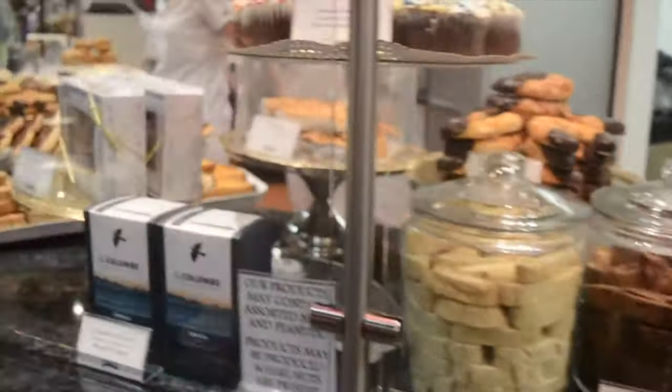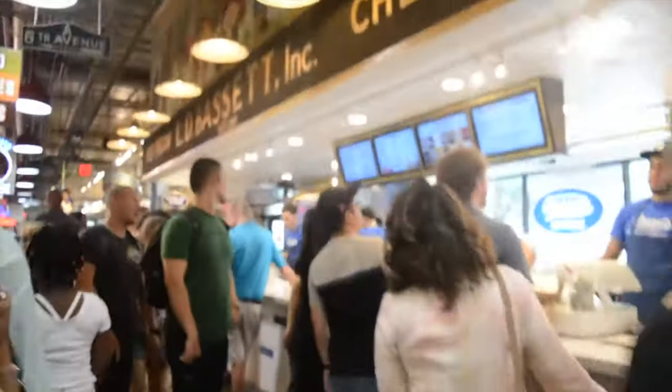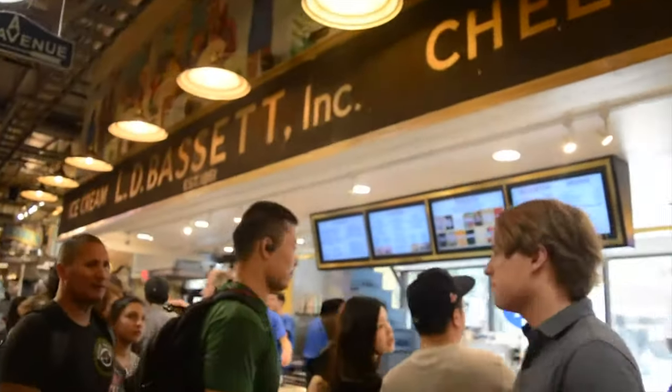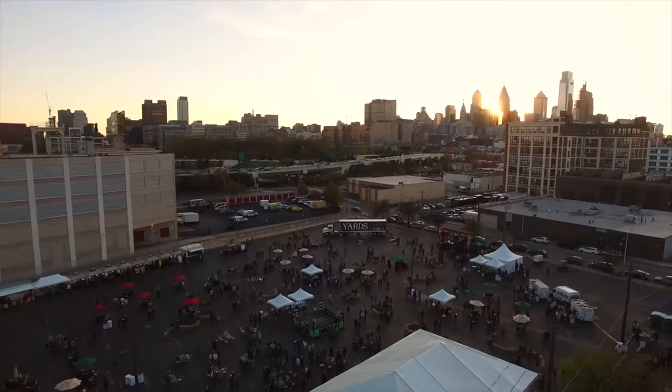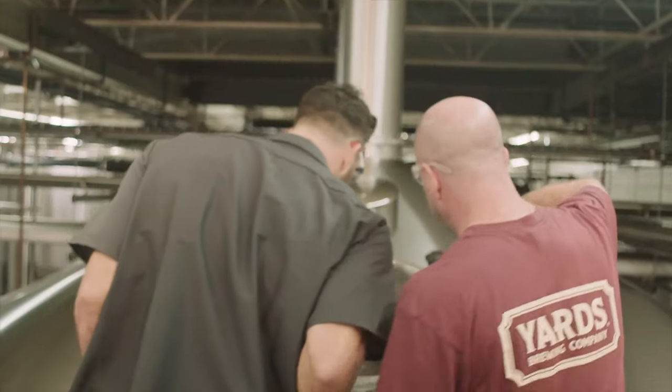Also make sure to eat at Reading Terminal Market. This popular food market is the perfect place for those looking to eat on a budget. Also head to Yards Brewing Company for a free 40-minute tour of the brewery and a free beer sample.